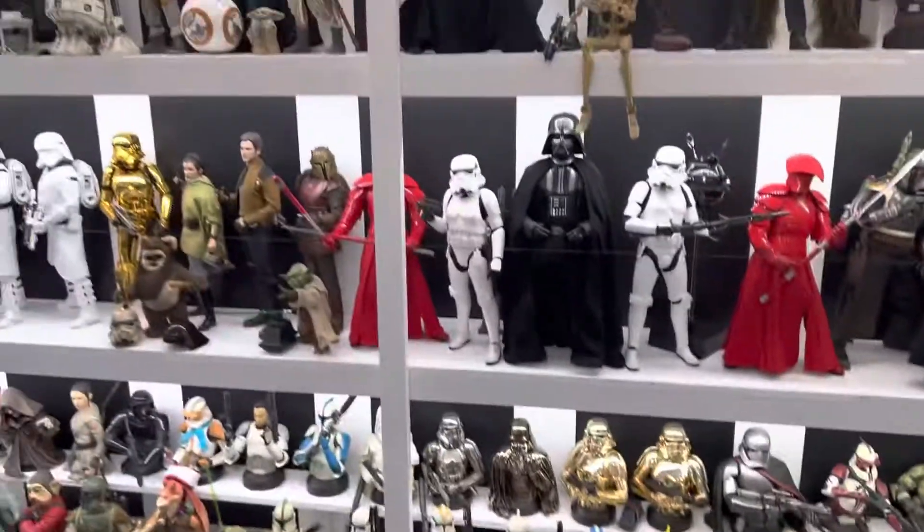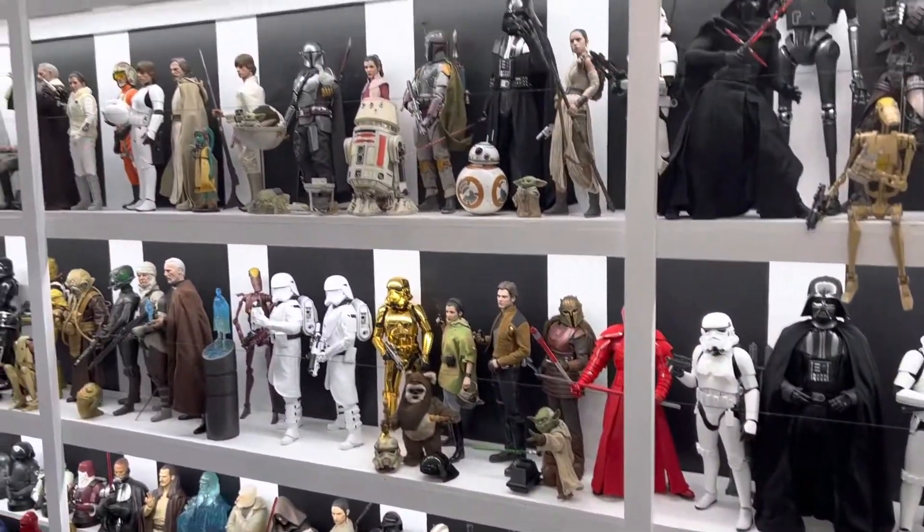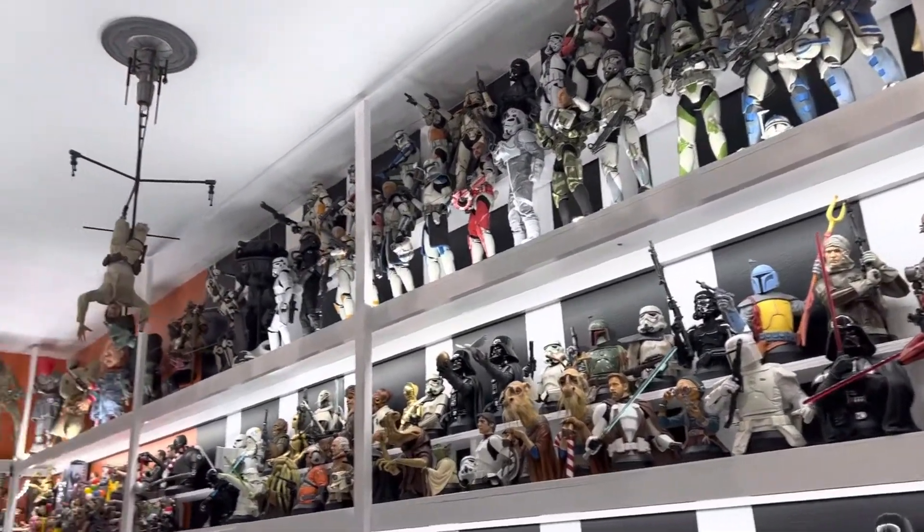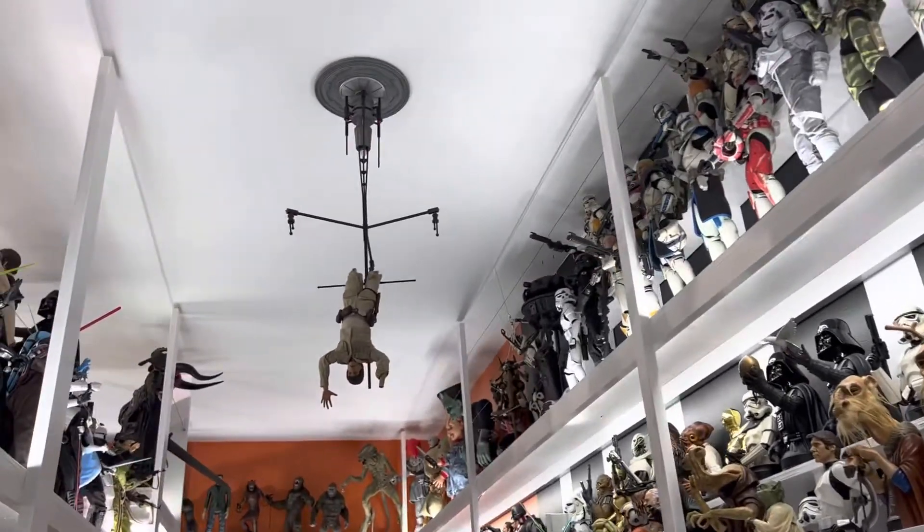So that's the wall. As you can see, it is mostly Gentle Giant and Sixth Scale Star Wars. Up on the ceiling, we have Luke.